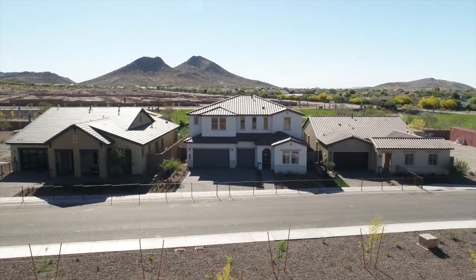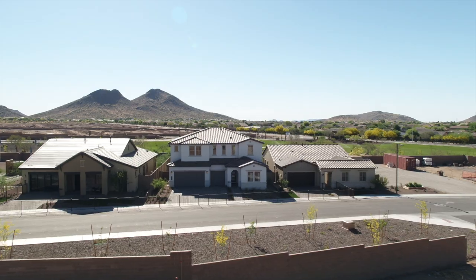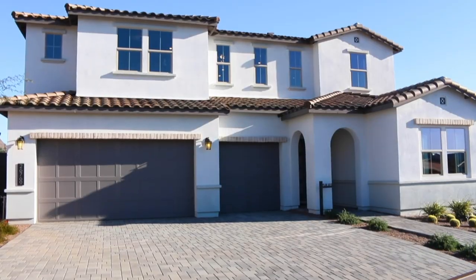The exteriors of these homes are so unique. There are actually three architectural styles to choose from: traditional adobe ranch, hill country — which features beautiful stonework — and modern Spanish.